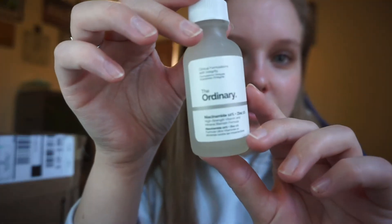I also got the niacinamide, which helps minimize pores and regulates sebum — the oil in your face. My face is pretty oily so that's what I got that for. It's just a clear serum. And then I got the retinol, which targets signs of aging and textural irregularities. I've had these little bumps on my skin since I was very little — on my face and arms — so I thought that would help smooth out the texture.